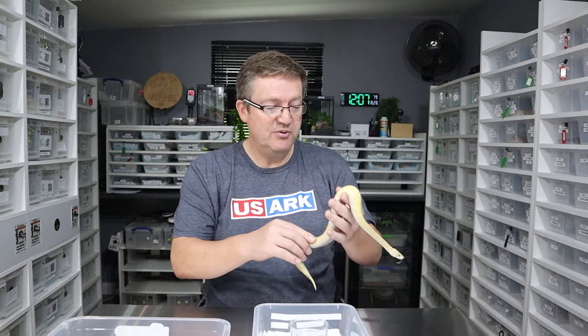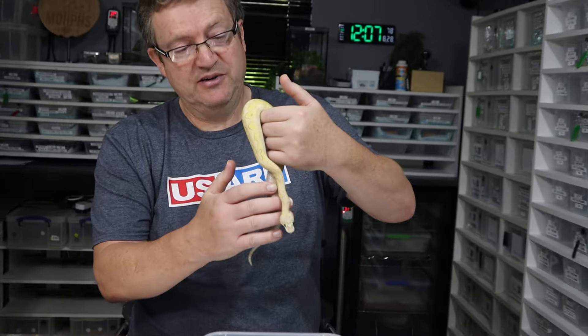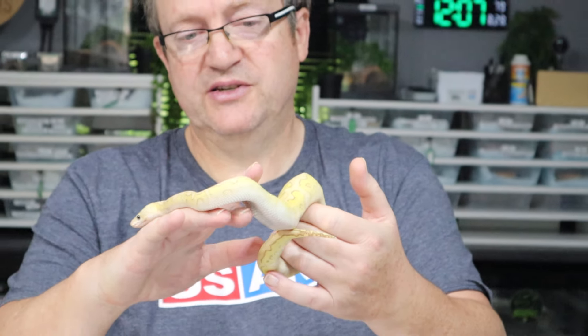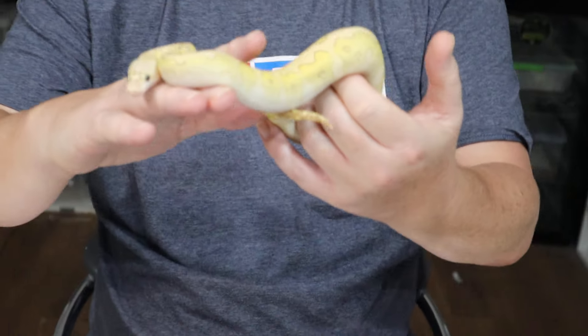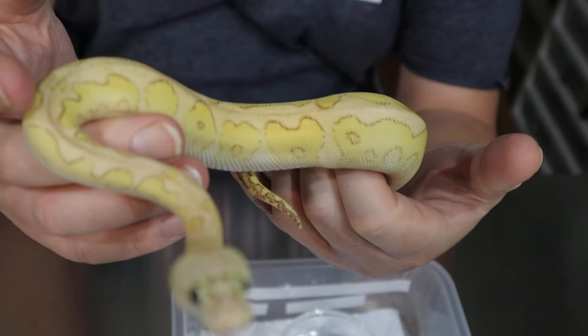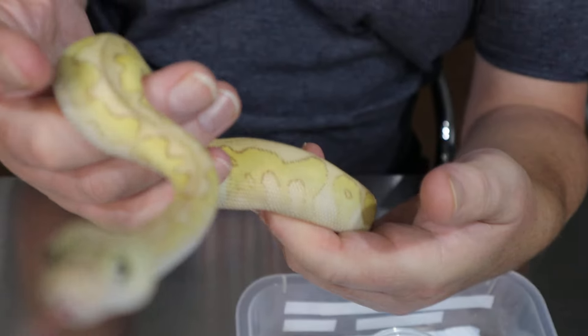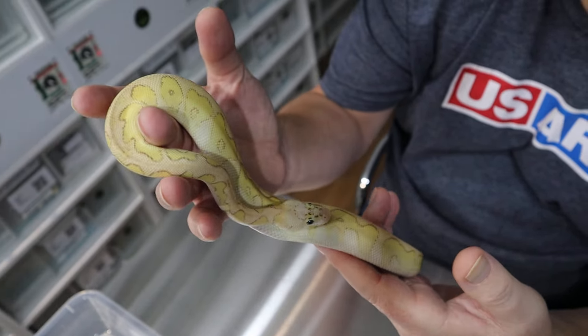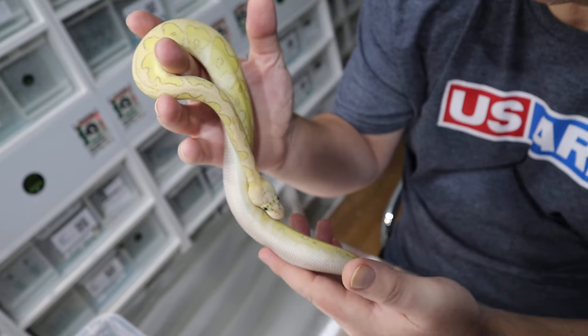This guy is called Scribble, and he's a lovely pastel possible gravel — we're not 100% certain — but pastel lesser clown boy. He might be carrying gravel; I'm not 100% certain, so that would need either a shed test or you'd need to breed him to see whether the gravel's in there.